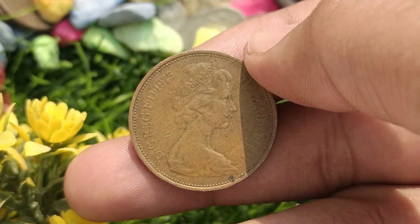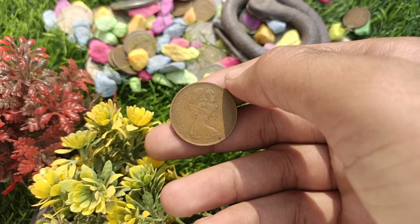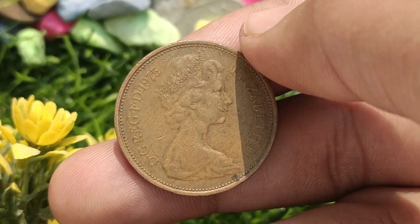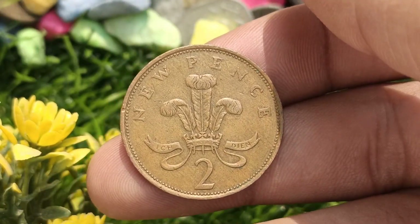Conclusion. And there you have it — a comprehensive exploration of the value of the 1975 Elizabeth II New Pence coin. We hope this video shed some light on this fascinating topic. Remember, collecting coins is not just about their monetary value but also about appreciating the history and artistry behind them.